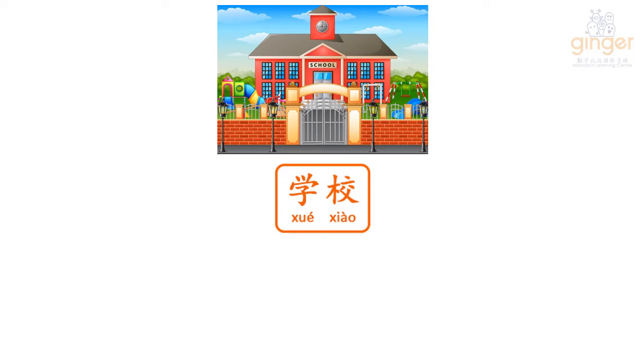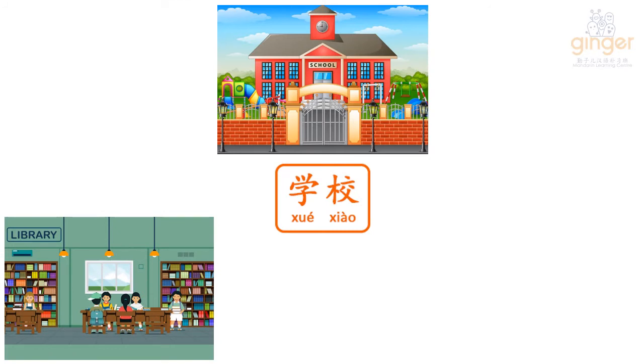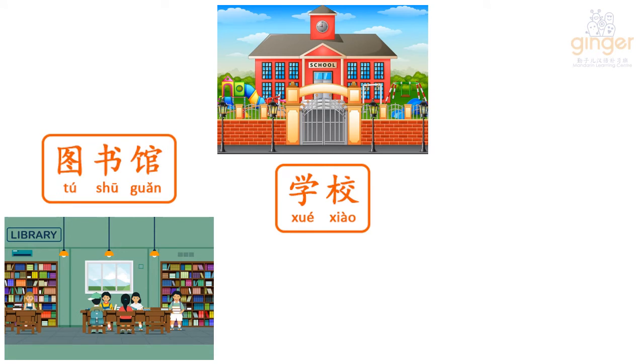My school has a big library. In Mandarin, library is called 图书馆 (Tushu Kuan). Let's say it again two times. Tushu Kuan. Tushu Kuan.